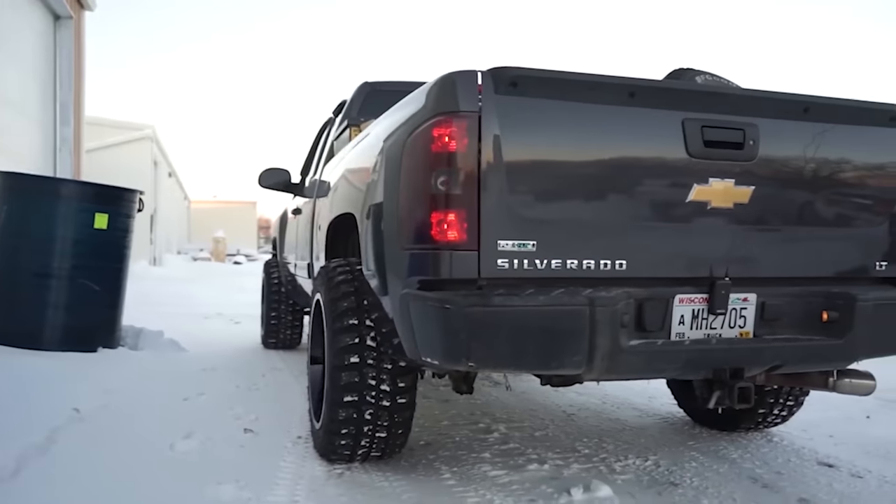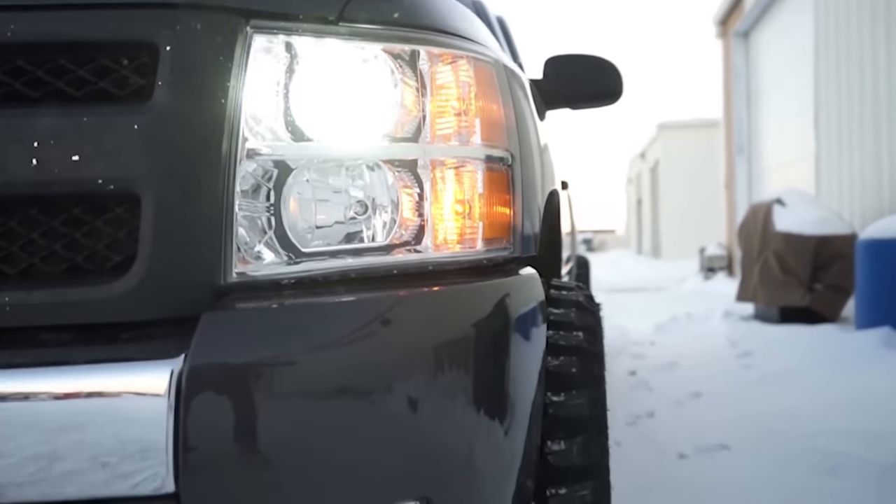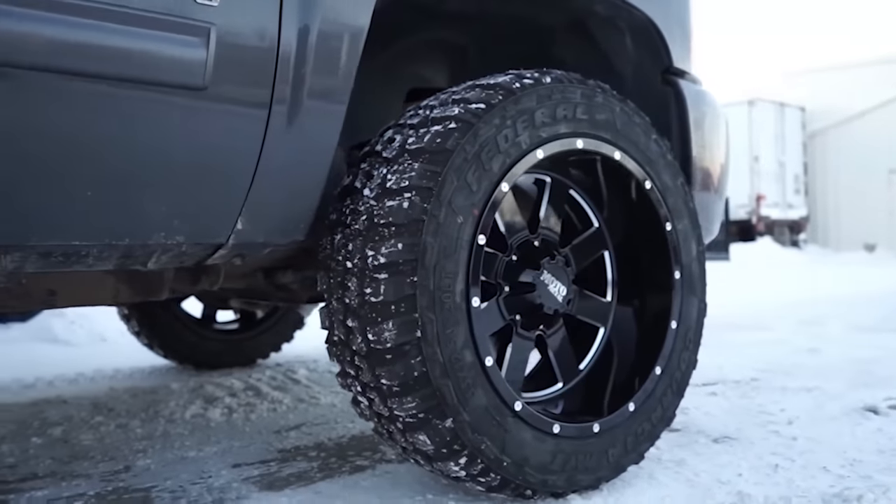Last but not least is the tried-and-true Federal Couragia MT. We're talking a set of 35 12.5 R20s, and while technically they are just over budget at about $1,016, we couldn't make this list without this tire. The Couragia MT is pretty much the granddaddy of all mud tires on the market today. It features an alternating symmetrical tread design with big siping for traction in all the nasty stuff you'd want to take your Couragias through, on or off the pavement.